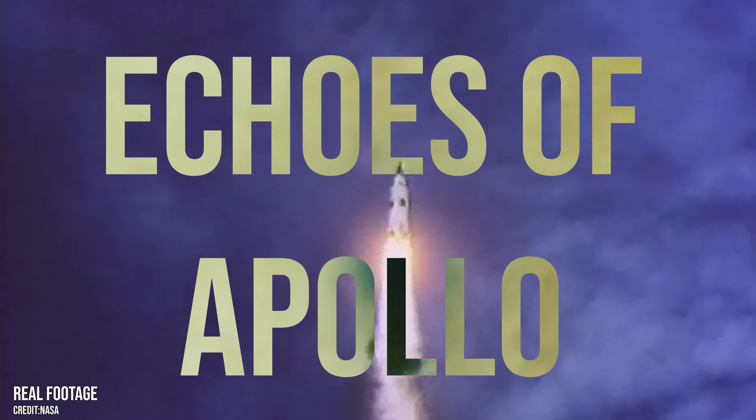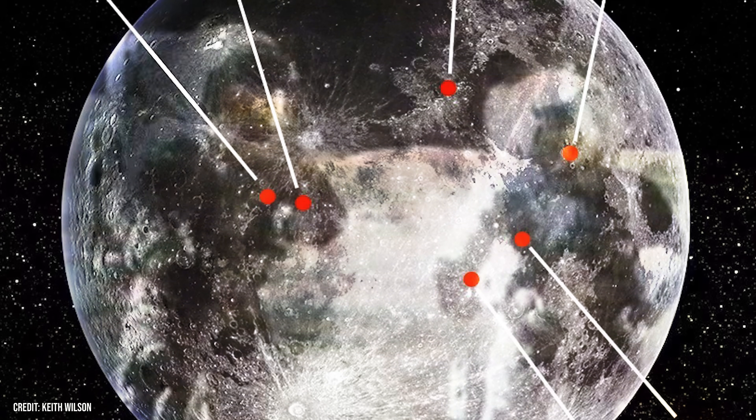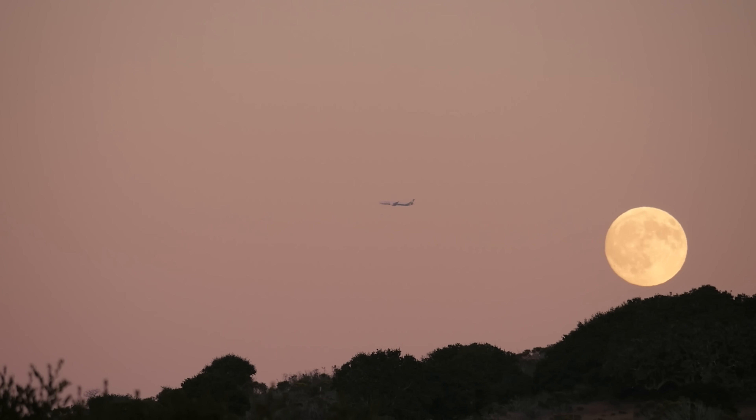The year was 1969. Apollo 11 had just made history. The grainy, ghost-like footage of Neil Armstrong descending the lunar module's ladder was broadcast to over 650 million people on Earth. That one small step, as Armstrong called it, wasn't just a technological marvel — it was a moment that rewired the human story. Apollo 11 set the stage for five more successful moon landings. Over the next three and a half years, 12 astronauts walked across the surface, transforming the moon from an unreachable world to a place forever touched by human presence.